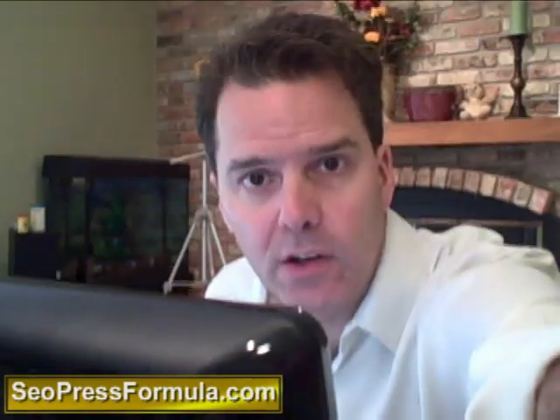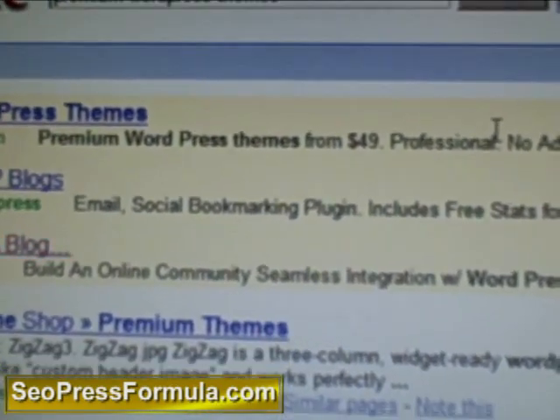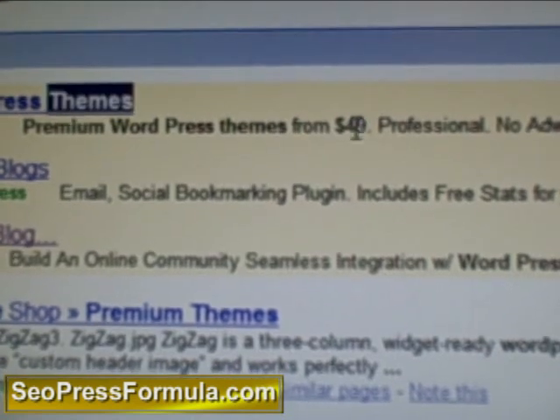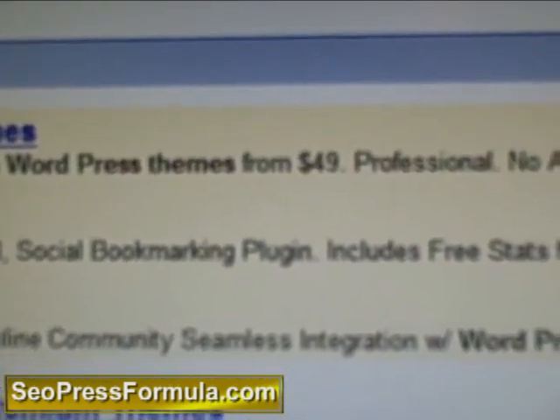Now first of all, if you're looking for some of these WordPress premium themes, let's take a look — we'll see how this flip camcorder does. Sometimes it's a little tricky, but I think we can probably see that this one right here sells for $49, and that's highlighted right there. $49 — you can see that right there.